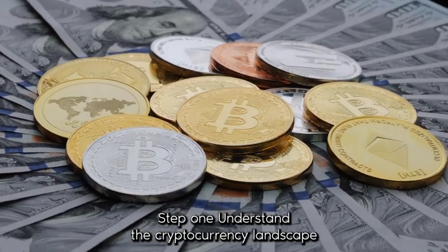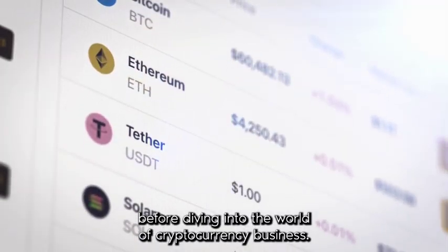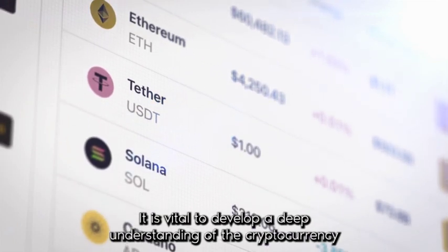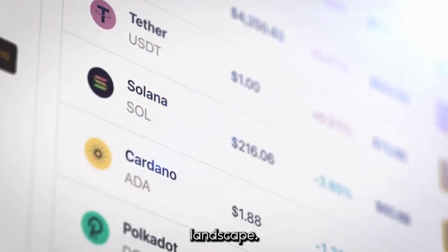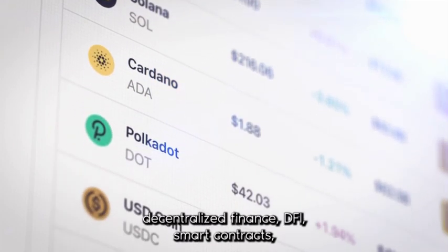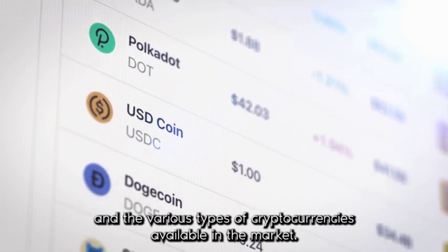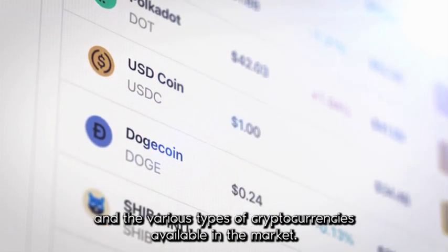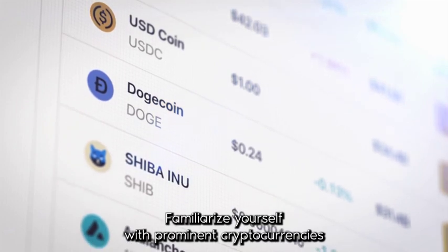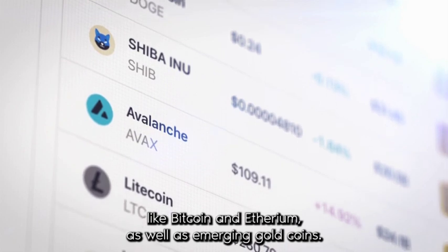Step 1: Understand the Cryptocurrency Landscape. Before diving into the world of cryptocurrency business, it is vital to develop a deep understanding of the cryptocurrency landscape. Educate yourself on blockchain technology, decentralized finance (DeFi), smart contracts, and the various types of cryptocurrencies available in the market. Familiarize yourself with prominent cryptocurrencies like Bitcoin and Ethereum, as well as emerging altcoins.